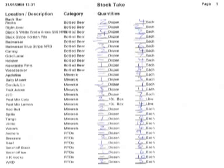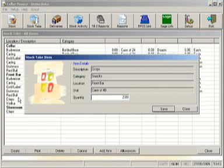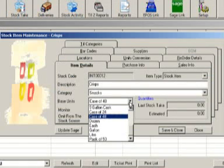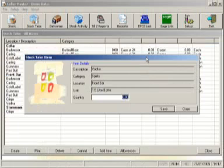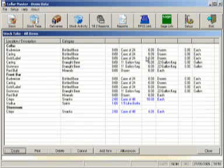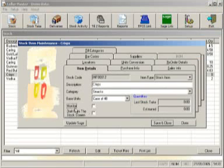The actual stock take is a simple process of working your way down the list, counting unopened purchase units and single sales units. In the case of crisps, this might be two full boxes of 48 plus 18 loose packets. When entering quantities, the stock items appear in exactly the same sequence on screen — you would enter two boxes and 18 units. Seller Master knows your boxes hold 48 packets and calculates your stock at 48 plus 48 plus 18, a total of 114 packets. It's only necessary to enter the quantity and press Enter; the amount is saved and it moves on to the next item. Items requiring special attention can be monitored, allowing a mini stock take on a more frequent basis without needing to conduct a full stock take.